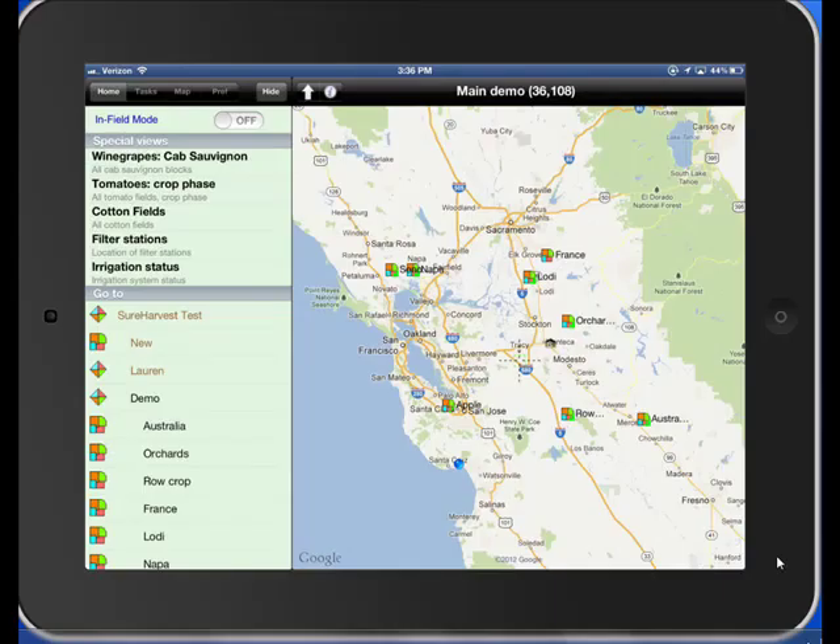When opening LandVue, you are returned to the same view as when you exited previously. There are two ways to navigate in the program: you can simply point to the block that you are interested in recording information on, or use the menu tree to the left.